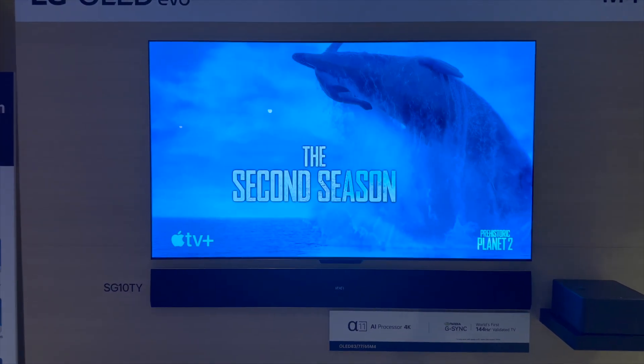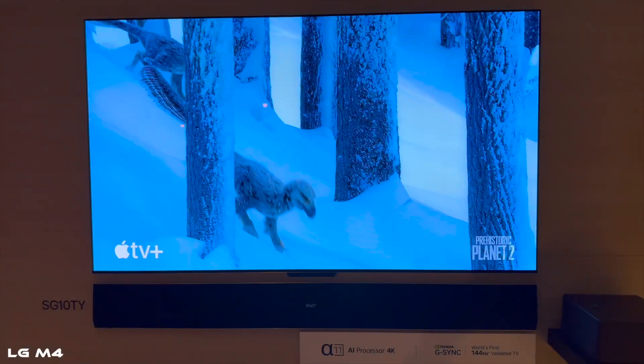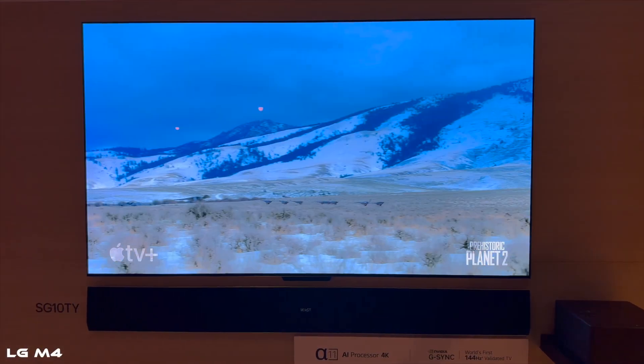Last year LG announced a wireless TV where a box in the corner sent the signal over Wi-Fi to the TV, which was great, but they ran into a problem — it would not connect some of the eARC functions for people with audio systems. With the new M4, they've pretty much fixed that. It now supports eARC, and LG has a lineup of speakers that work through Wi-Fi, including the WOW Orchestra. The biggest thing is you can now get that full audio experience with a clean TV on the wall. They also updated the processor to the Alpha 11, which is a significant improvement for LG.